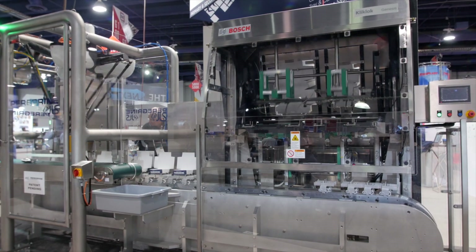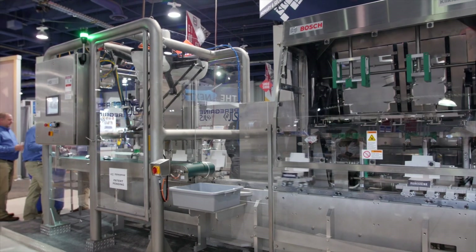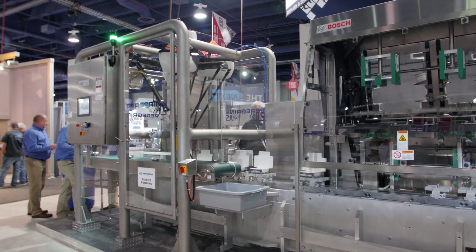Good morning, I'm Craig Souser, the president of JLS Automation, here at the PAC Expo in Las Vegas, Nevada. We're standing in front of our Peregrine cartoning system, and we're very excited to be introducing this revolutionary, game-changing device at this show.